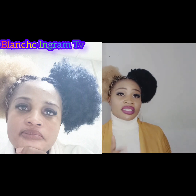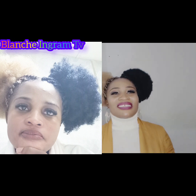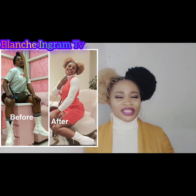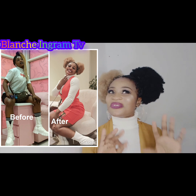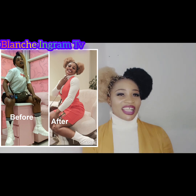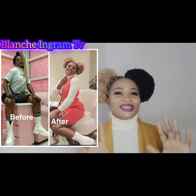I decided to talk about this skincare because I know there are so many ladies out there who have skin problems. There are so many ladies who have used different skincare products and spoiled their skin. There are so many ladies out there who don't have that skin confidence and want to try this product out.